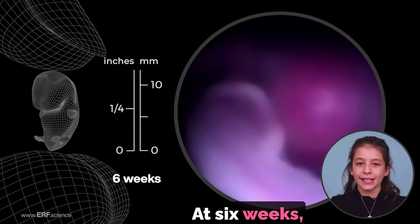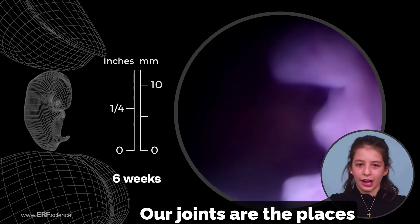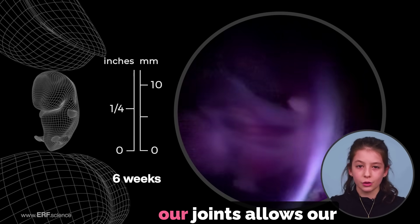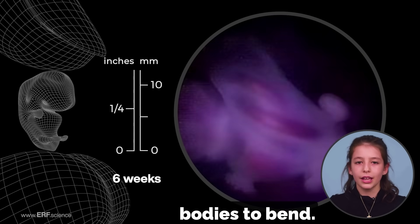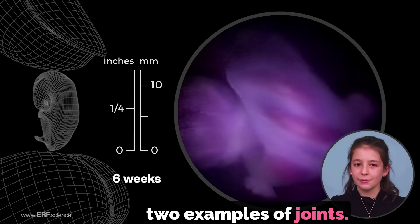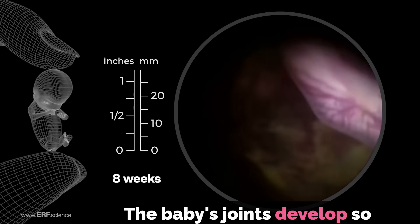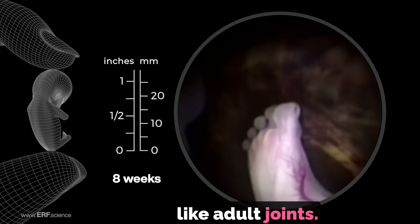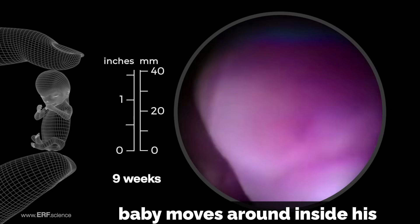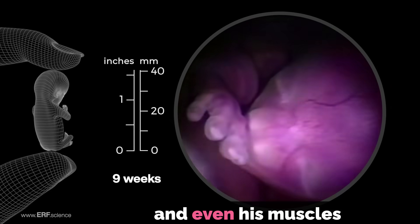At six weeks, the baby also begins to form the joints which connect its bones. Our joints are the places where two bones meet and special connective tissue at our joints allows our bodies to bend. Our knees and elbows are two examples of joints. The baby's joints develop so quickly that they look like adult joints by the end of the eighth week. It is very important that the baby moves around inside his mother because exercise helps grow his bones, joints, and even his muscles.